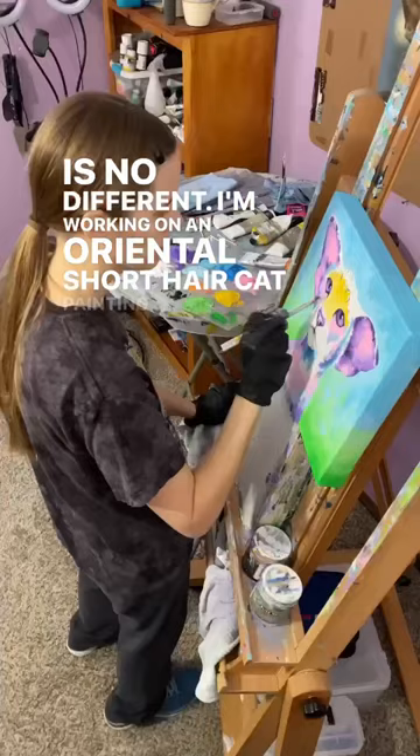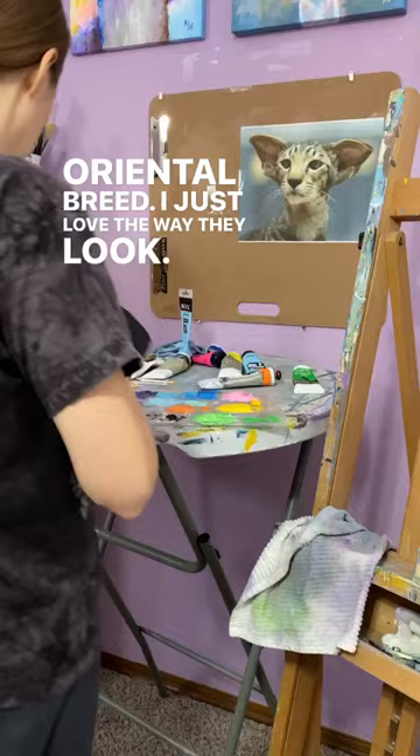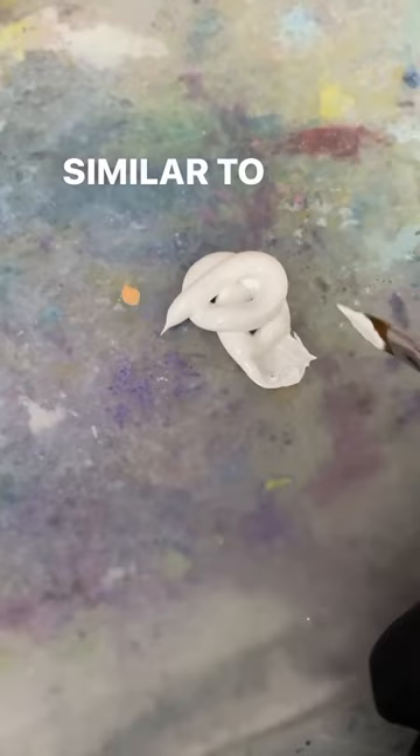You can see the big beautiful ears that are a characteristic of the oriental breed. I just love the way they look. They're so unique and they have a really thin, streamlined body, kind of similar to a Siamese cat in that sense. I just love the sleek look that they have, and I wanted to accentuate that in this painting.